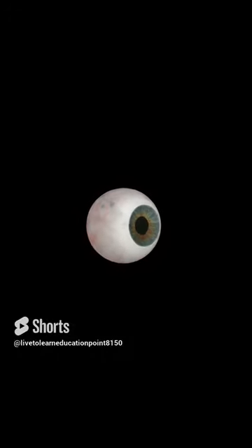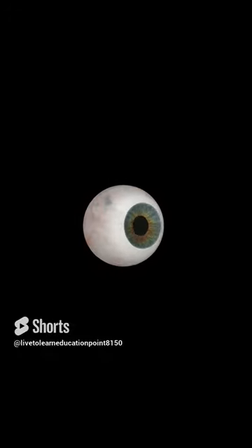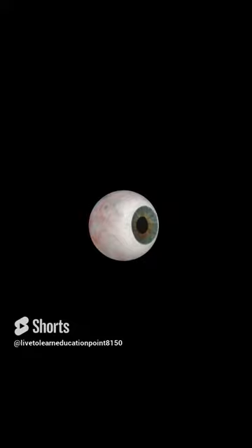Now, how does this relate to your Science Class 10 Board Exam? Well, hypermetropia is an important topic to understand in the context of physics and optics. It's important to understand how the eye works, how lenses bend light, and how to use lenses.